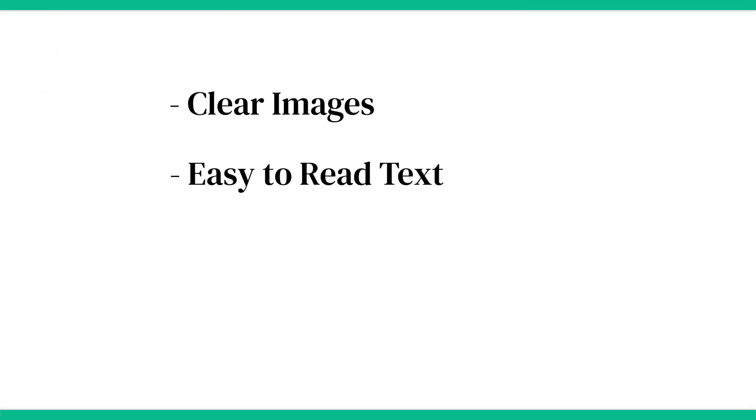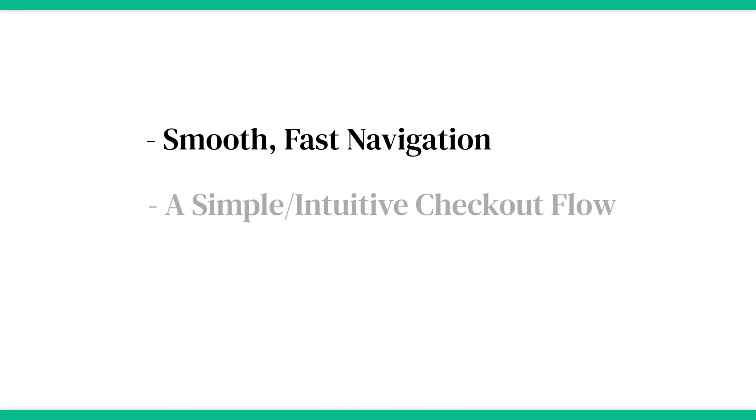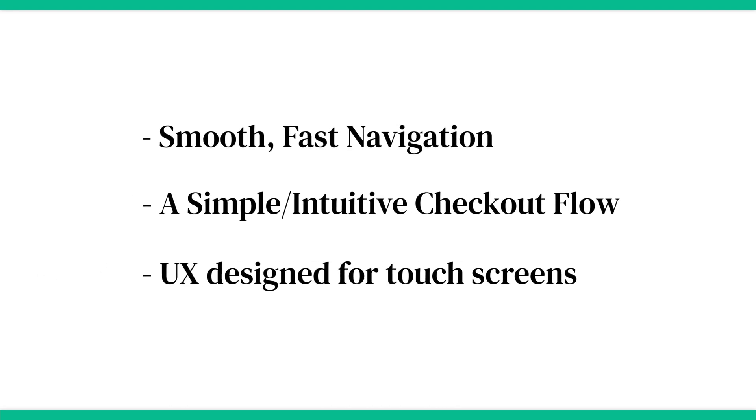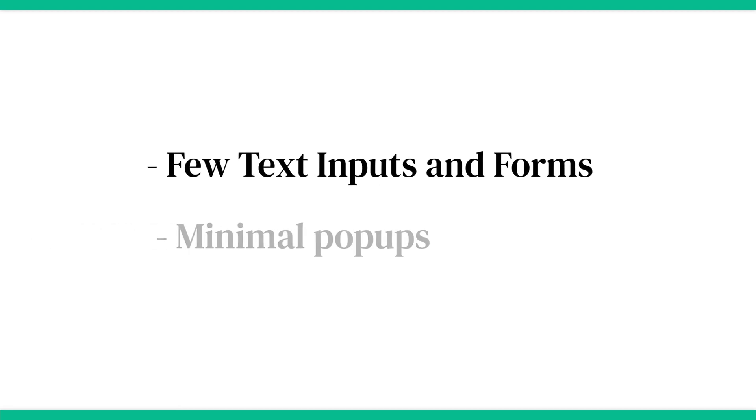Some key elements that make a website mobile-friendly are clear images, easy-to-read text, optimal use of white space, key information such as images, product details, pricing, and call to actions, smooth and fast navigation, a simple intuitive checkout flow, UX designed for touch screens, easily clickable buttons and elements particularly on touch screens, few text inputs and forms, and minimal pop-ups. You'll want to check off all these key elements when designing your mobile web experience.